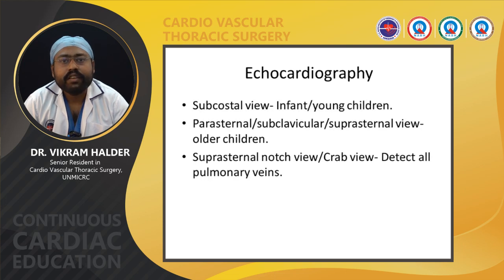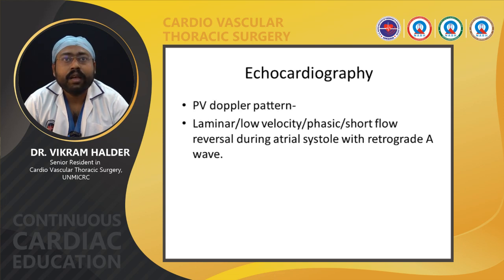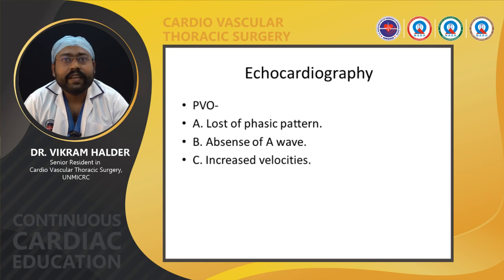The subcostal view is mainly used for infants and young children, while parasternal, subclavicular, or suprasternal views are used for older children. The suprasternal notch view or crab view is very important because all pulmonary veins can be seen in that view. Subseptal, apical, and high parasternal short-axis views can detect connection between the pulmonary vein and systemic vein. Pulsed or continuous Doppler should be done to detect pulmonary venous obstruction. Normal PV Doppler pattern shows laminar low velocity, phasic flow, and short flow reversal during atrial systole. In pulmonary venous obstruction, the phasic pattern is lost, the A-wave is absent, and there is increased velocity.